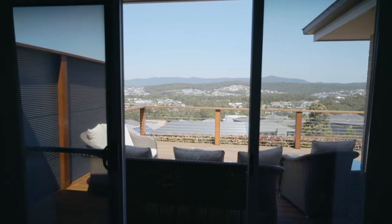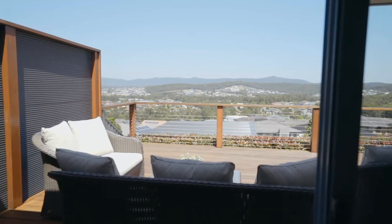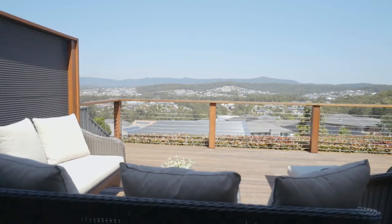The large main bedroom also features glass sliding doors that open out onto the amazing deck that pull in the extraordinary views.